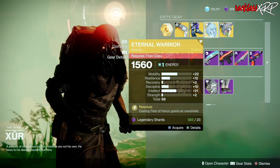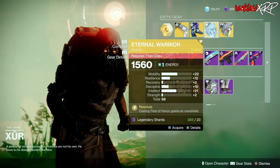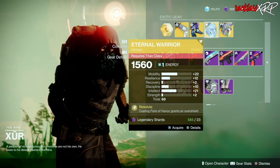Other than that, I would still get this Eternal Warrior, even though it has high mobility on it with a total of 69. But yeah, definitely grab that.